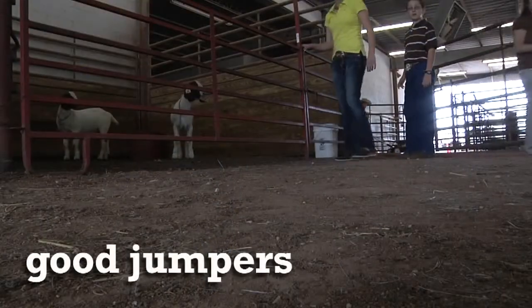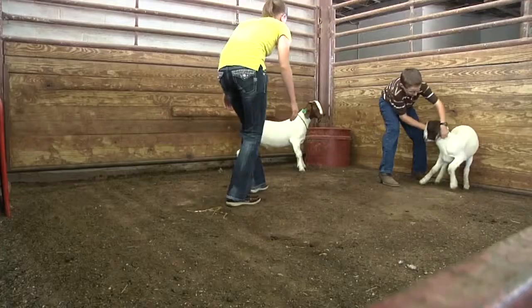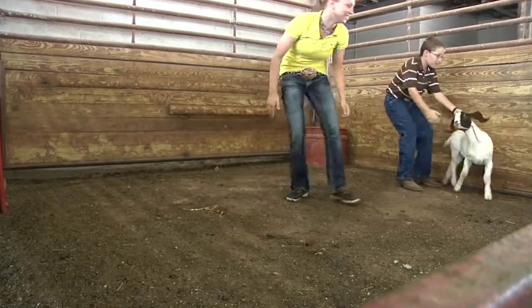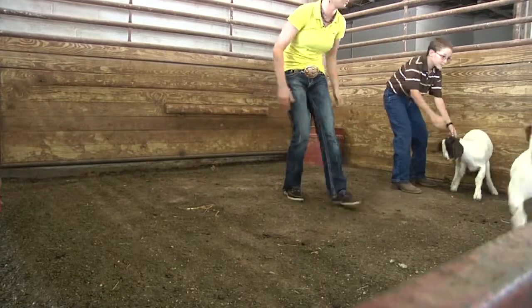Goats are tremendous jumpers, so you need to remember that as you bunch them into a corner. They have no weapons to fight with, so their instinct is to flee. Jumping over, through, or around you is the way they're going to get out of that situation.